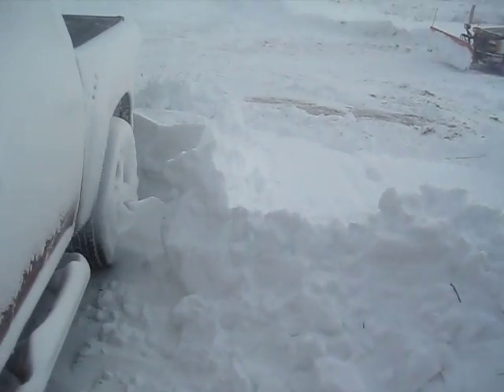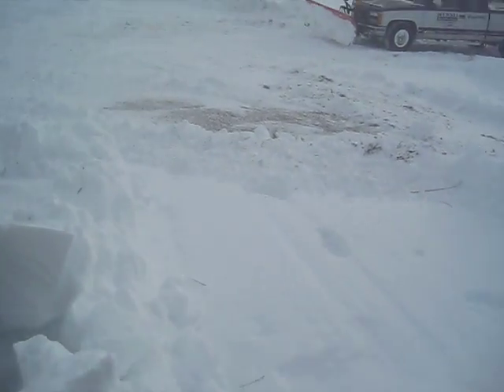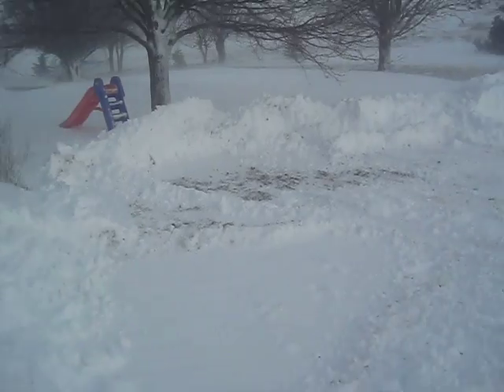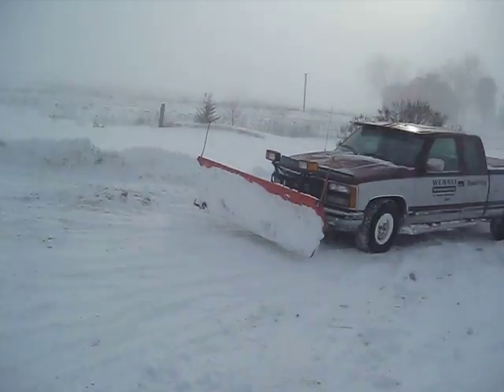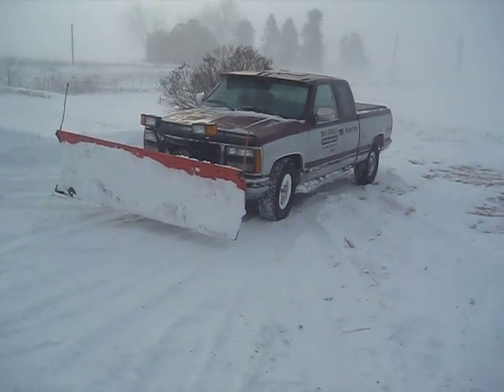It's a nice drifting action. That's where I've been doing some plowing this morning. That's what got me this far.